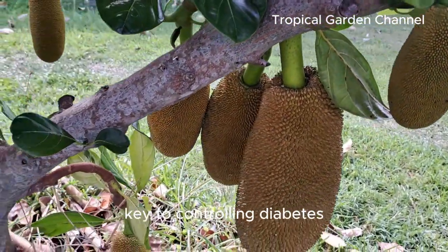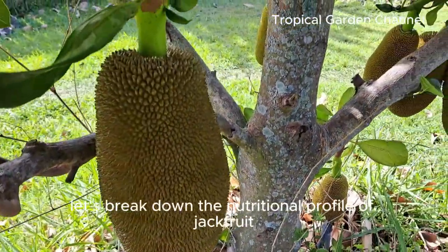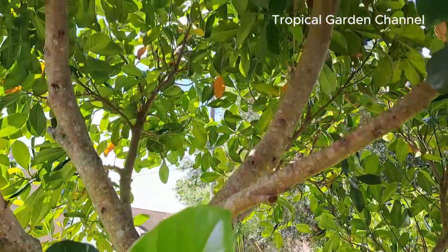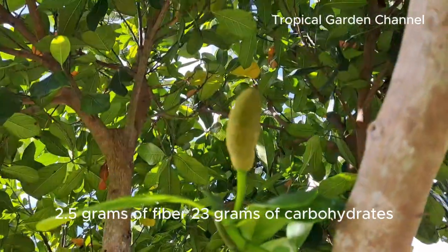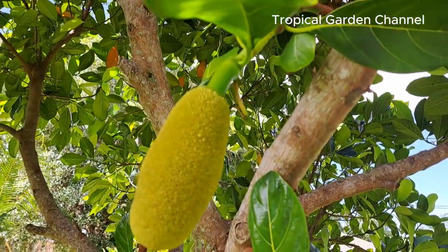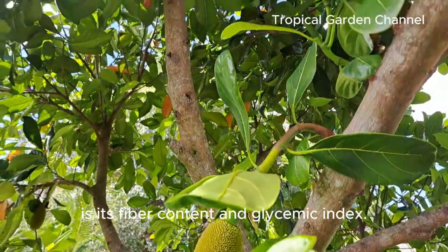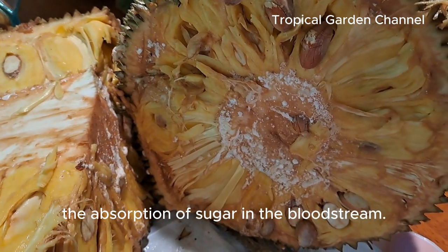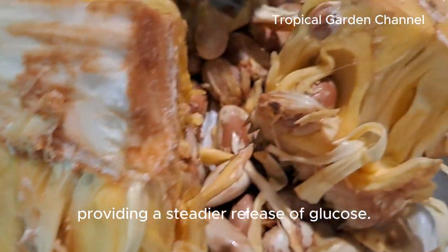Managing blood sugar levels is key to controlling diabetes, and that's where jackfruit might come into play. A 100-gram serving of jackfruit contains approximately 95 calories, 2.5 grams of fiber, 23 grams of carbohydrates, 1.7 grams of protein, and 19 milligrams of vitamin C. Most important for diabetes is its fiber content — jackfruit is rich in fiber, which helps slow down the absorption of sugar in the bloodstream. It also contains complex carbohydrates, which are digested more slowly compared to refined sugars, providing a steadier release of glucose.